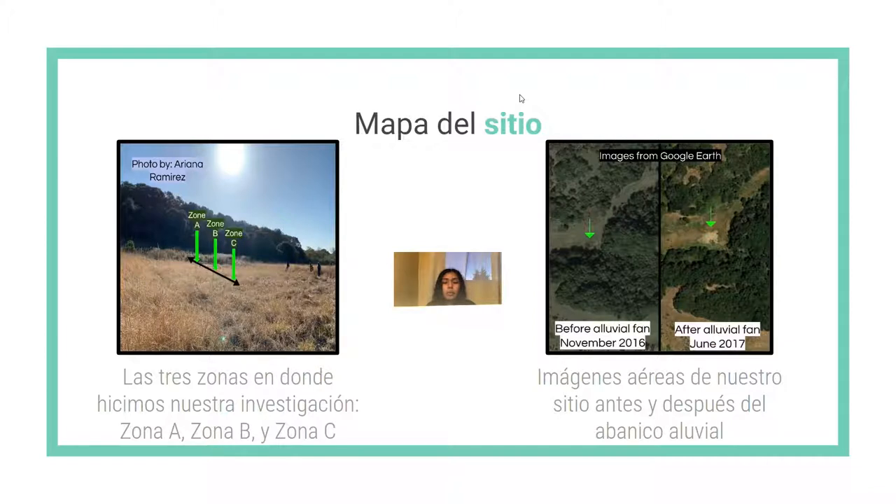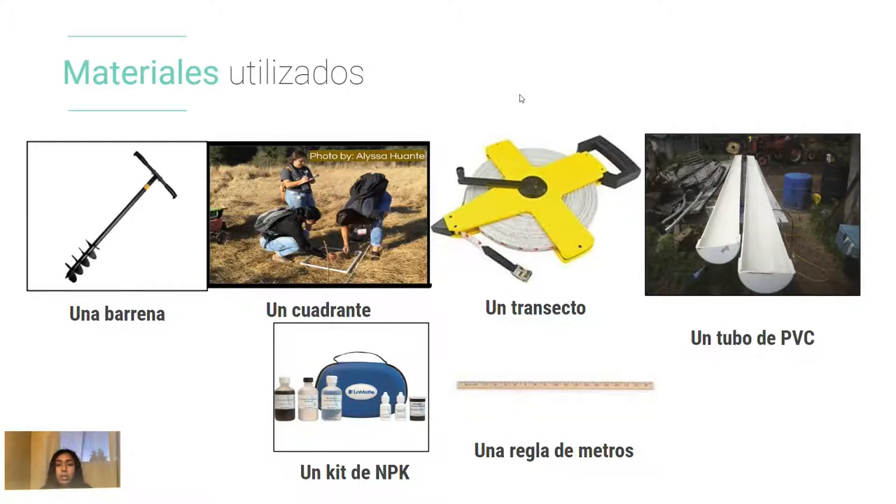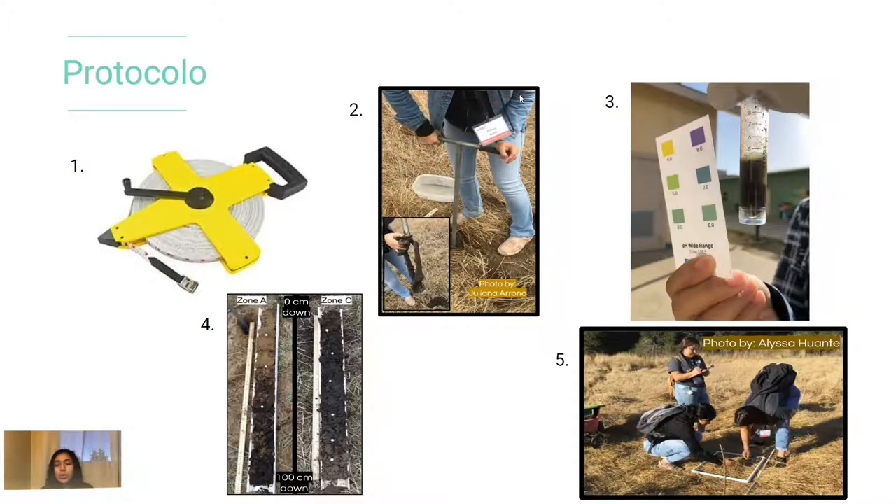Aquí podemos ver el mapa del sitio. A la mano izquierda podemos ver las tres zonas en donde hicimos nuestra investigación — zona A, B y C — y en la siguiente imagen hacia la mano derecha podemos ver las imágenes aéreas de nuestro sitio antes y después del abanico aluvial. Aquí podemos ver los materiales utilizados como una barrena, un transecto, un tubo de PVC y un cuadrante, por nombrar algunos. Básicamente nuestro protocolo era diferente cada día, pero en resumen pusimos un transecto a 60 pies del abanico aluvial — el cual es el parche verde — marcamos zona A, zona C a 60 pies, y zona B en medio. Después utilizamos la barrena para sacar tierra para hacer las pruebas de NPK y de pH, al igual que para hacer las características de la tierra, las cuales solo fueron hechas en zona A y C.